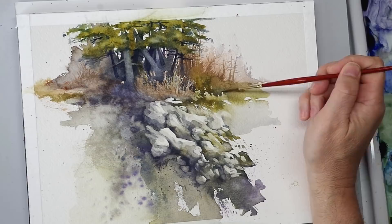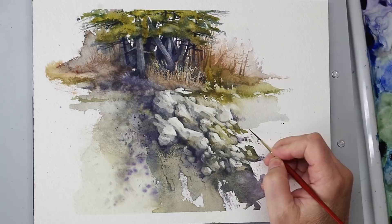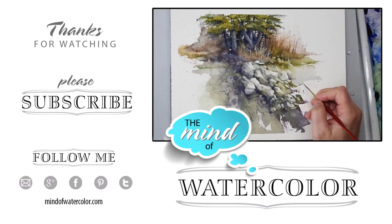And that's pretty much where I'm going to stop. I'll sign it and hope you enjoyed this. If you liked it, give me a thumbs up. If you want to see more of this kind of stuff, hit that subscribe button. I surely appreciate it and we'll see you next time, everyone.